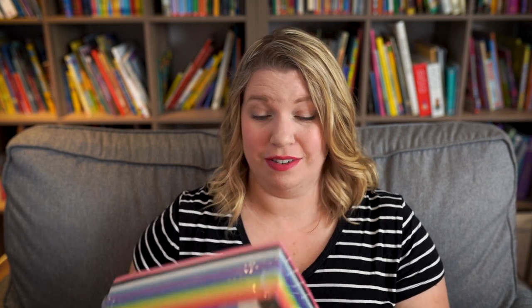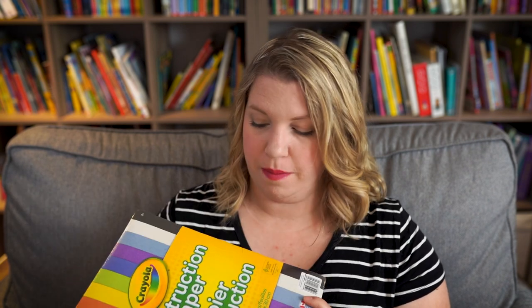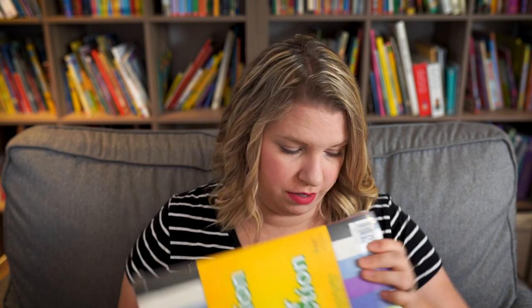Once the school supply sales are over, big packs of construction paper are really hard to find. My kids have free access to construction paper whenever they want. We only have one rule: no confetti. They use it for everything from crafts to making clothes for their toys and dolls, to making books. So I definitely picked up a new box of that.